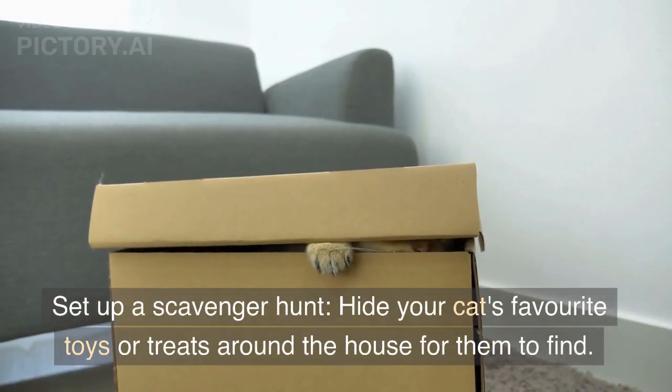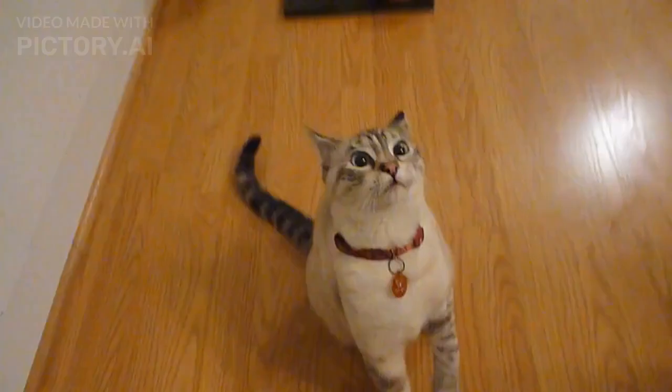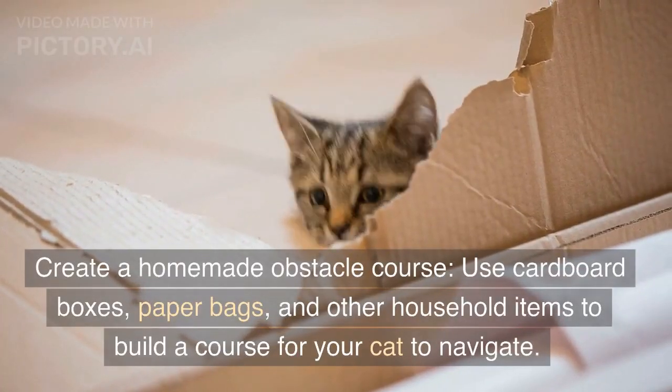Set up a scavenger hunt. Hide your cat's favorite toys or treats around the house for them to find. This will provide mental and physical stimulation as they search for their prize.